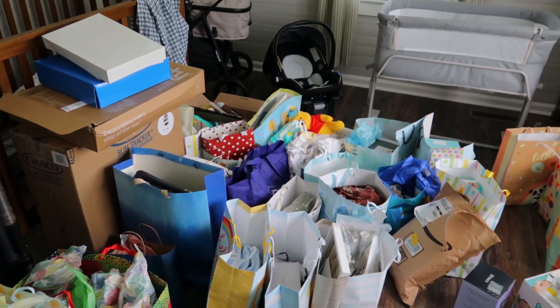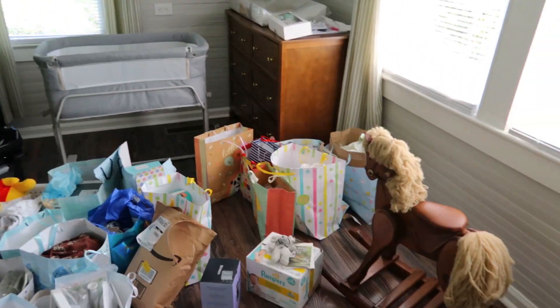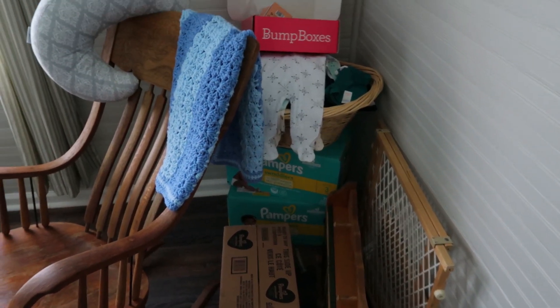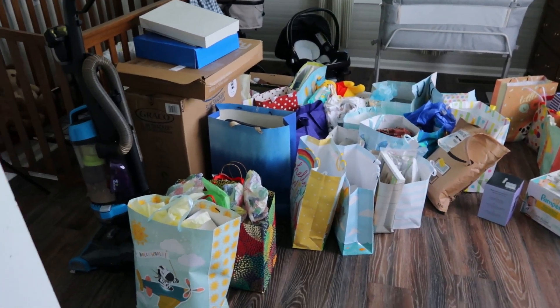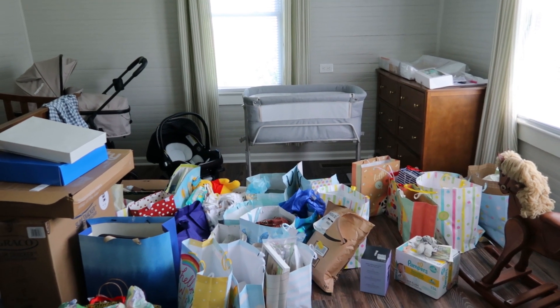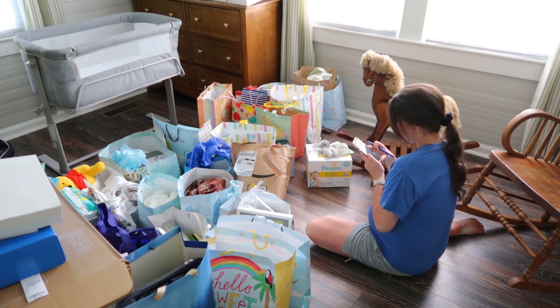So this is everything we're working with — it is a lot. Over here there's some wipes, and then I've got decor, diapers, a ton of stuff. That's what we're gonna be working with, and we're gonna get this place in shape hopefully.